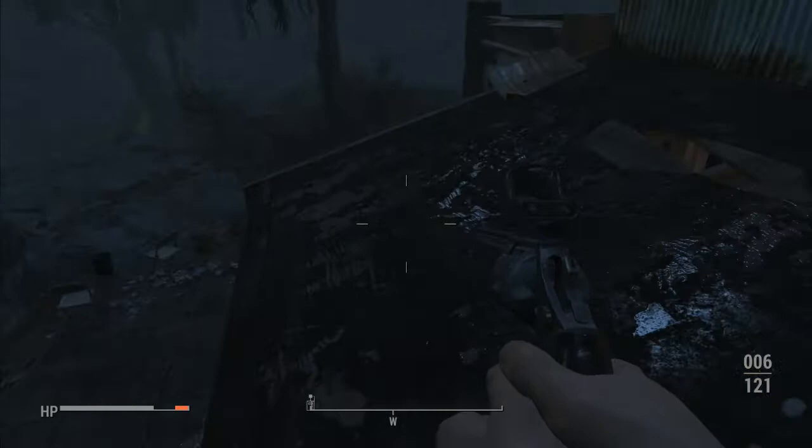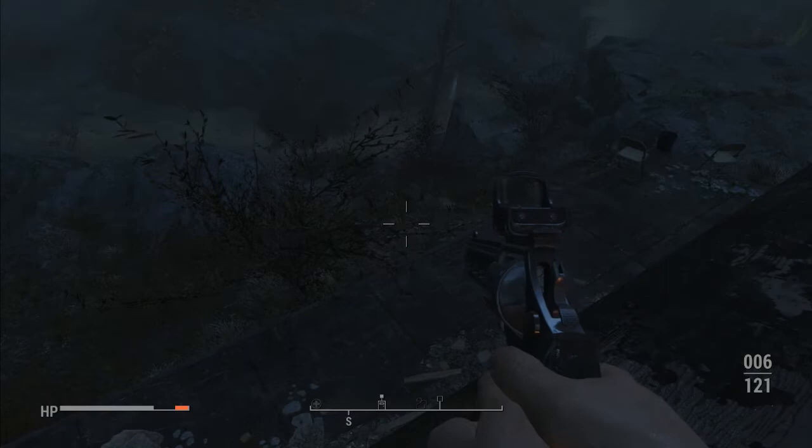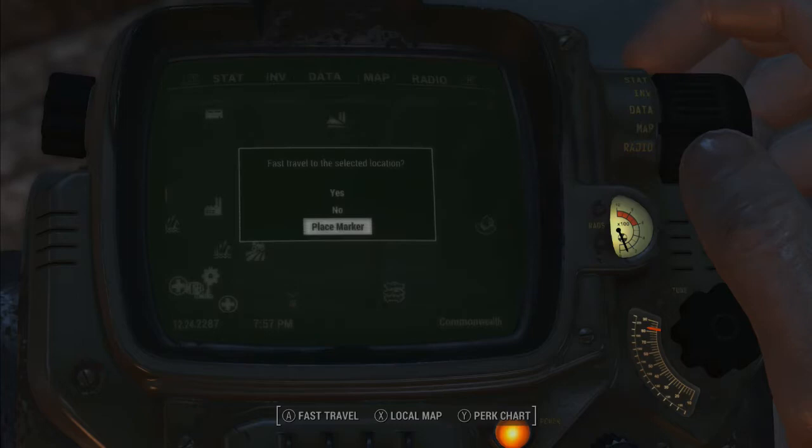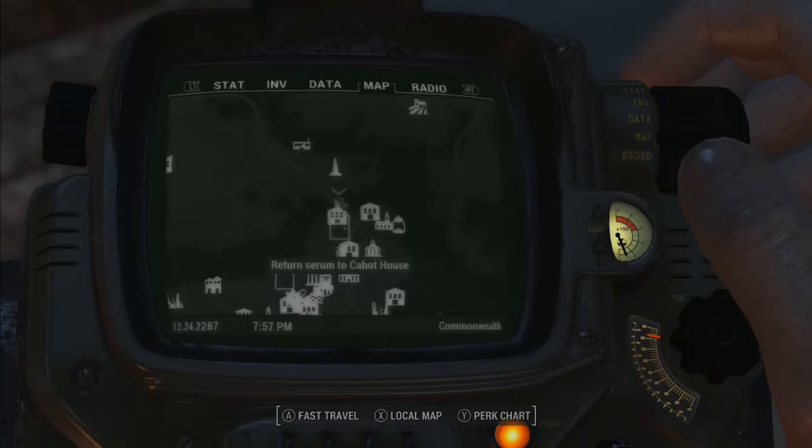I wanna go back to that area so I'm gonna put a map marker here to explore it more in another video. Right now we're going back to Cabot House.